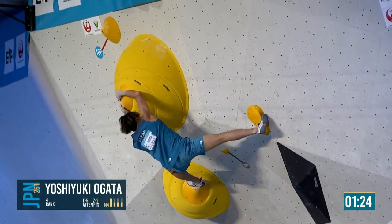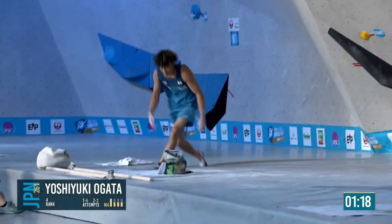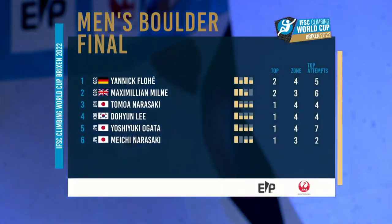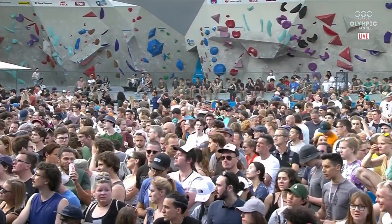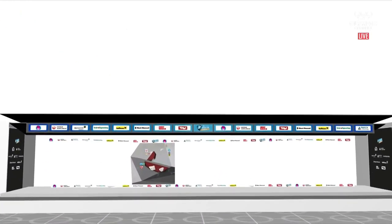Up with the right, matches — incredible move with the toe, that high. Looks for the crimp — can he get it? Reaching for it — oh, he was close that time. It's there. So Yannick Floet at the top, followed by Max and Tomo Narasaki — that is our podium. Doyon Lee, Yoshiuki Ogata, Amichi Narasaki down in sixth place. That is our top six: two South Korean athletes, two Japanese athletes, German and Team USA in there.